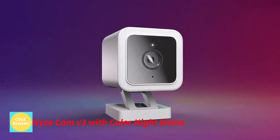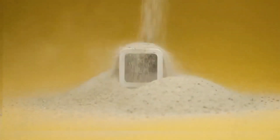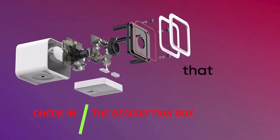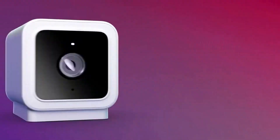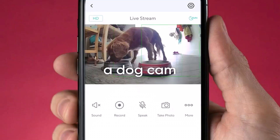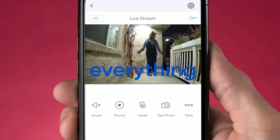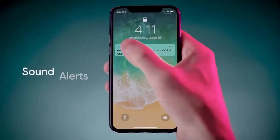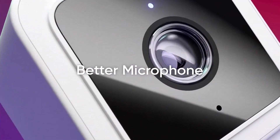Number 2: Wyze Cam V3 with Color Night Vision. The Wyze Cam V3 is an excellent indoor/outdoor security camera. It features a wired connection, night vision, motion and sound detection, two-way audio, and continuous recording 24 hours a day, seven days a week. The setup is simple and the visual quality is fantastic. The software is snappy and easy to use, but it lacks key functions such as fast forwarding. The audio quality isn't excellent, but the lack of latency in the live video more than compensates.